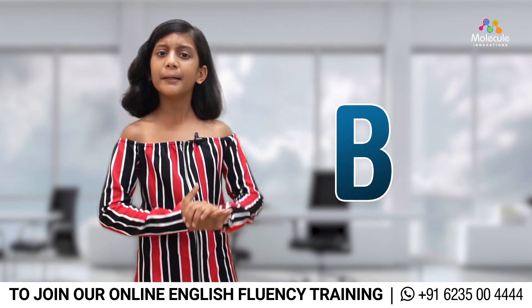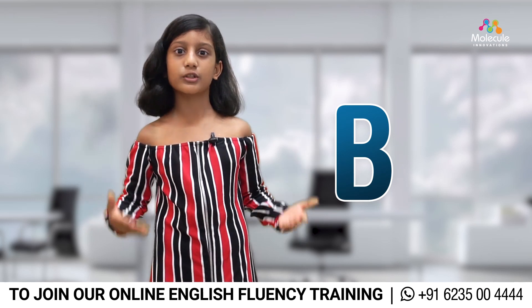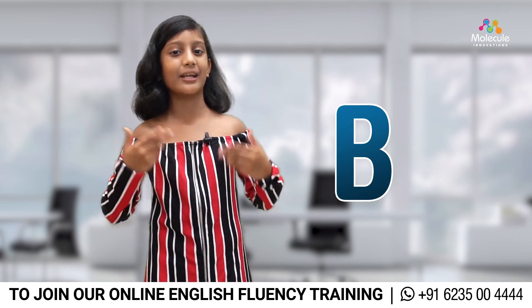Next one, B, being a good listener. If we are a real good listener, then we'll understand what to say and when to say it.